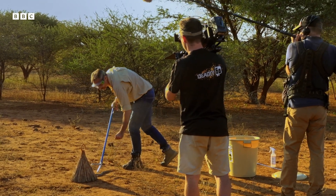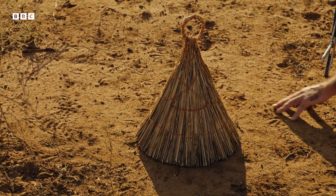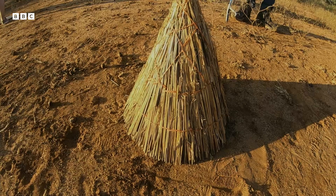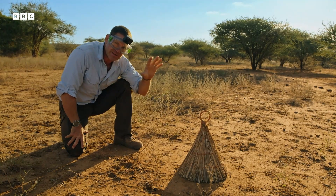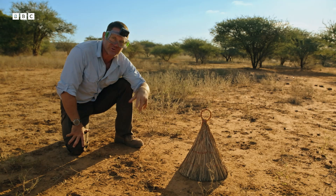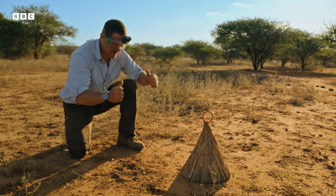Our spitting cobra is in place underneath this little teepee. I've got my goggles on. The second Don lifts it up, it's going to turn around and see me as a threat and hopefully spit towards me, squirting venom down through its hollow fangs straight towards my eyes. Okay, let's give it a go.